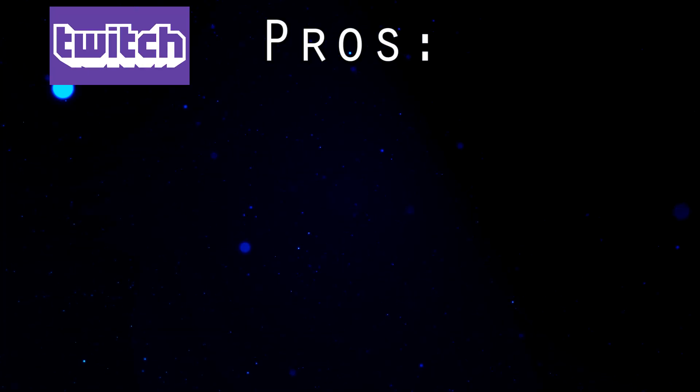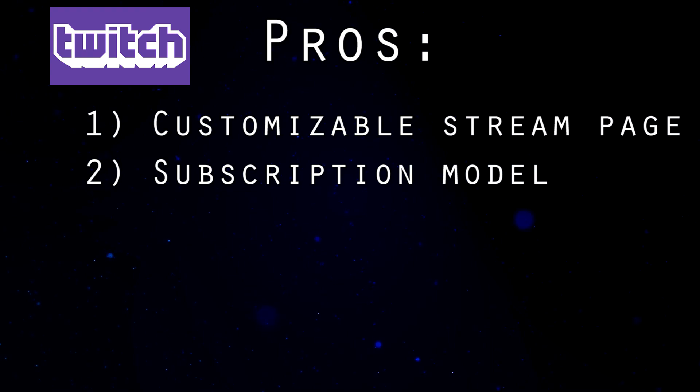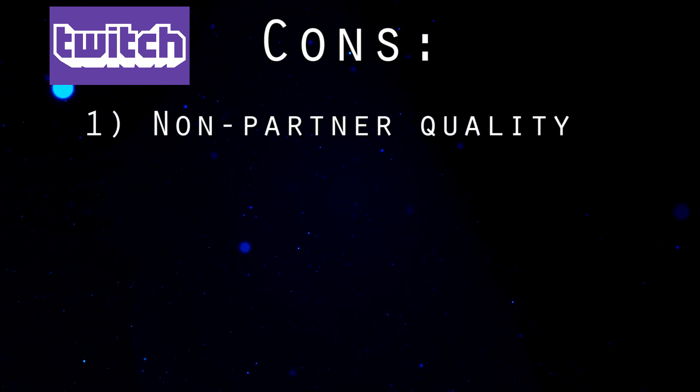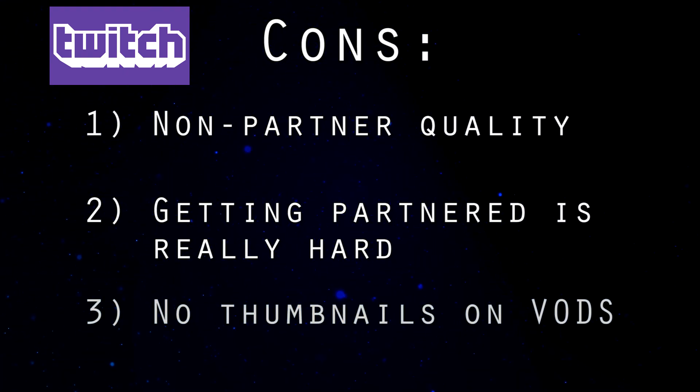Now on to Twitch. The pros are your customizable streaming page with panels and all that. Partner streams can offer the subscription model which encourages people to support you and get benefits for doing so. You can also run ads during your stream, and content matching extends only to the music you play on stream, not the game itself. The cons: non-partner streams suffer from no encoding options unless you get a certain amount of viewers, getting a partnership is case-by-case with somewhat absurd standards, and you cannot customize your video-on-demand thumbnails.